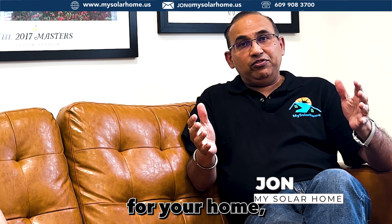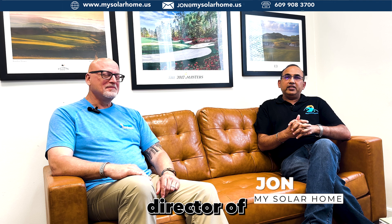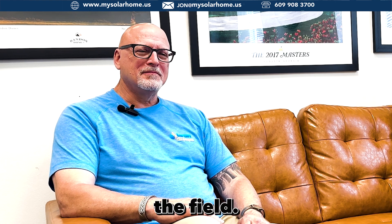Today we're going to be talking about something really interesting: heat pumps. And if you haven't thought about a heat pump for your home, I've got a special guest with us today — Scott Diedrich. Scott Diedrich is the Director of HVAC Services for Kearney All Seasons, and he's a veteran with 20 years of experience in the field.